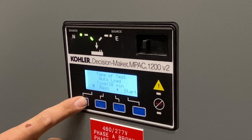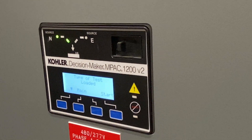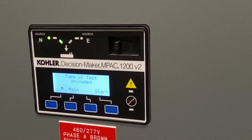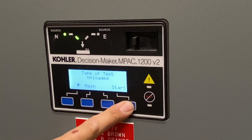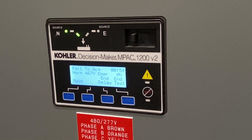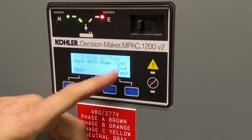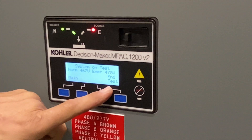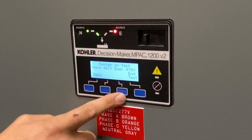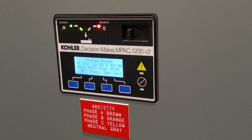The loaded test: hit Start and the generator starts and transfers, staying on generator until you come back and hit End on the screen. The unloaded test works the same way — hit Start, the generator starts up on no load. Once the generator voltage is available you can see the End Test button. For the auto load test, press Start and walk away; for loaded or unloaded you have to come back and hit End Test. Once you hit End Test, the generator goes into its five-minute cool down and then shuts off.